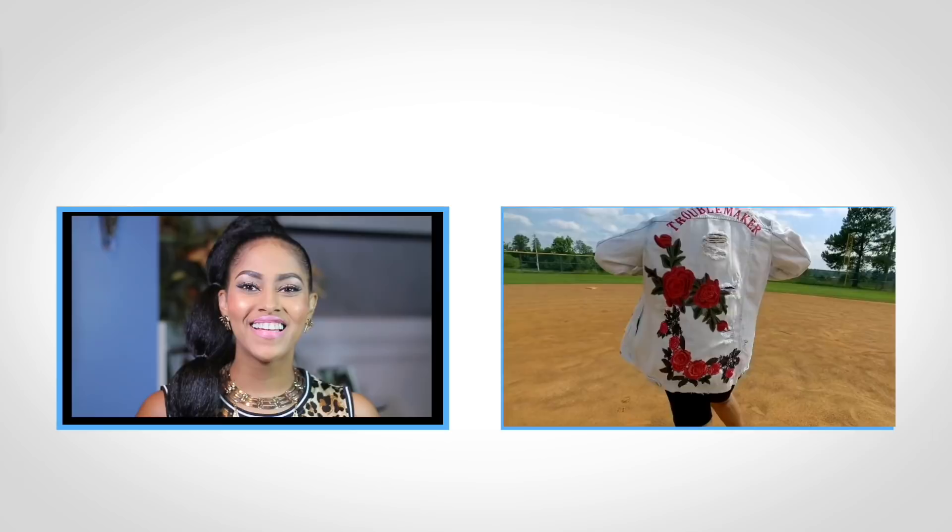Just click the link below if you are interested in getting yours. And I will see you guys for a new video soon. Bye!